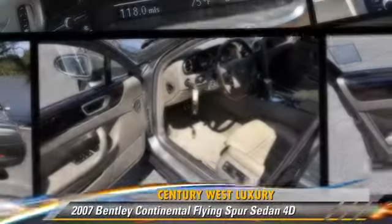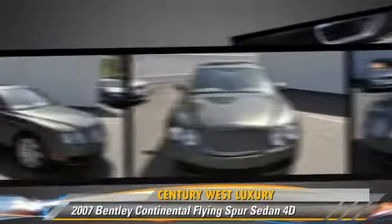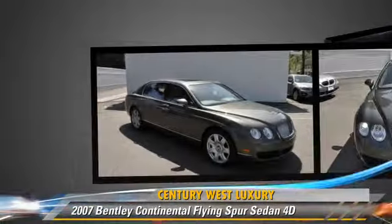The 2007 Bentley Continental Flying Spur, with an automatic transmission. This all-wheel drive sedan, with fewer than 25,000 miles on the odometer, is well equipped.